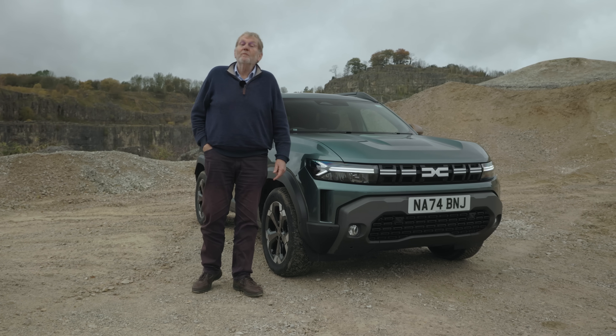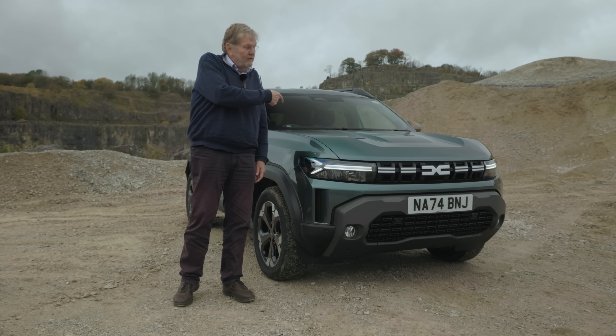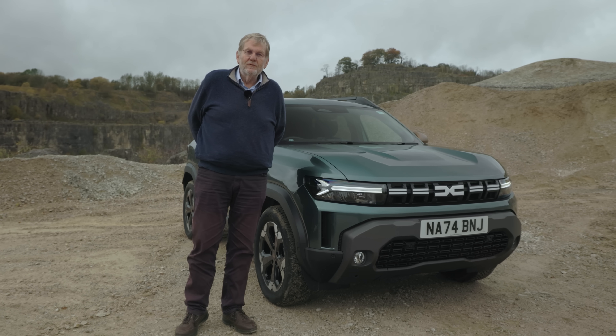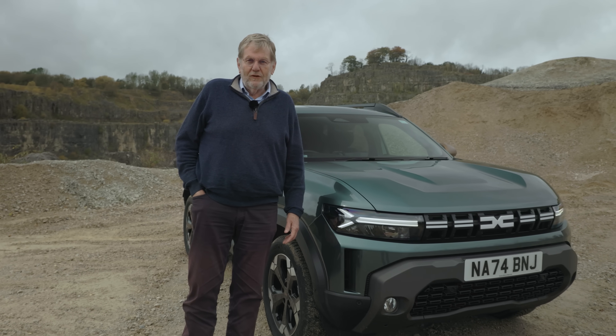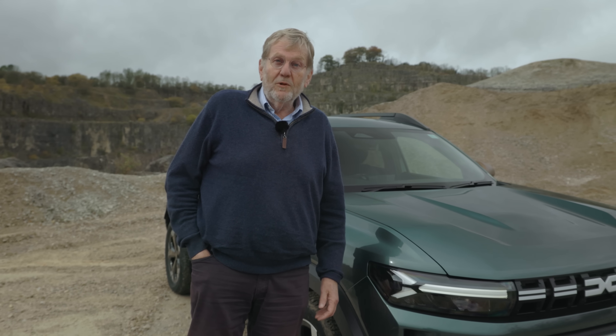Hello, this is something I've been looking forward to for quite a long time: the arrival of the new Dacia Duster in the UK. The reason I like it so much is because I've always enjoyed the ethos of the company, which is everything you need, nothing you don't. It's a car that's built on simplicity, it's affordable, it's strong, it just works.